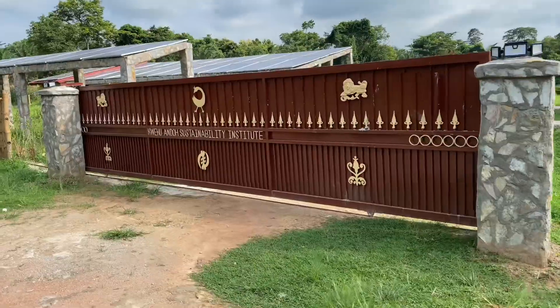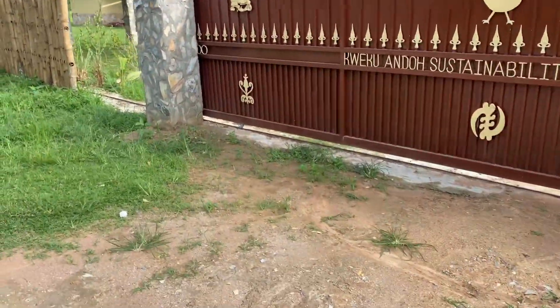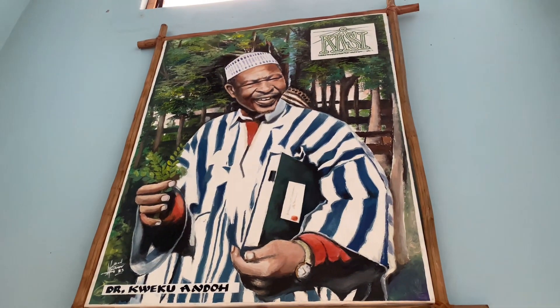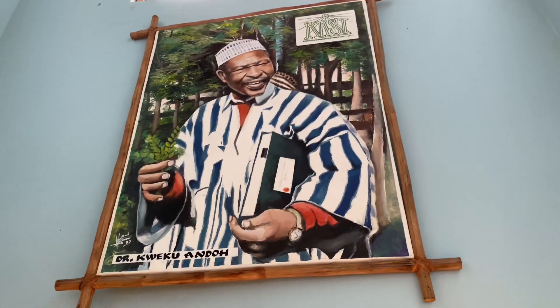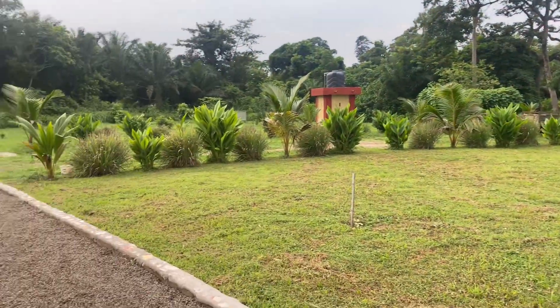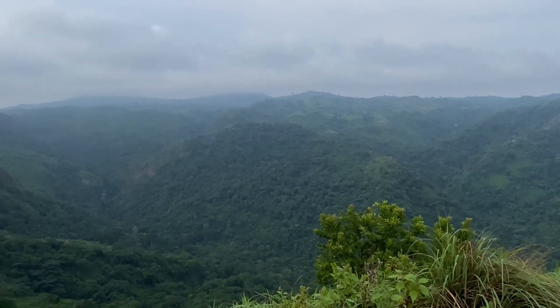The Kweku Andor Sustainability Institute, also known as KASI for short, is named in honor of the world-renowned Ghanaian ethnobotanist Dr. A. Kweku Andor. On the 16th of October 2021, KASI was opened to an audience from the country and the diaspora, situated in Liati Wati in the Volta Region, which is also home of Afadjato.